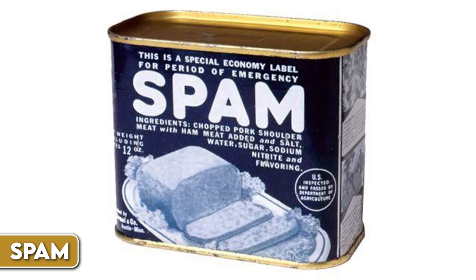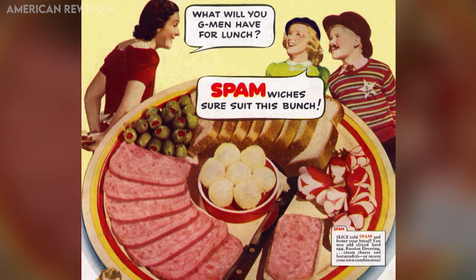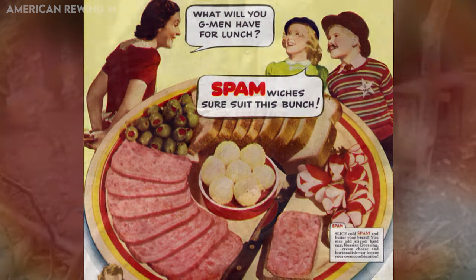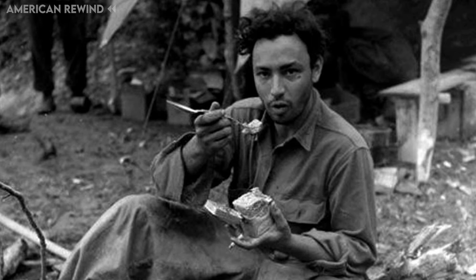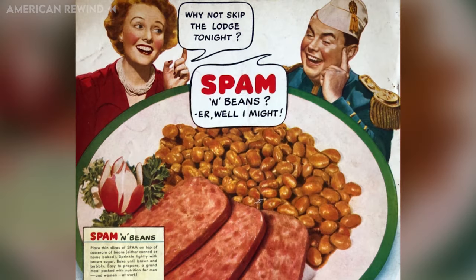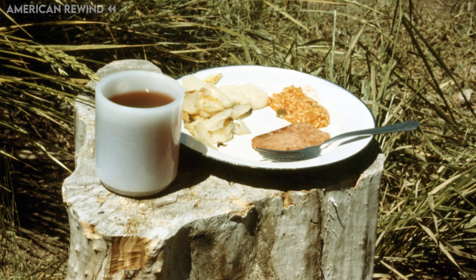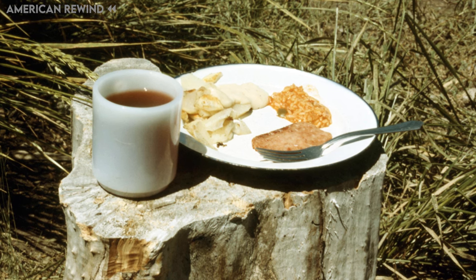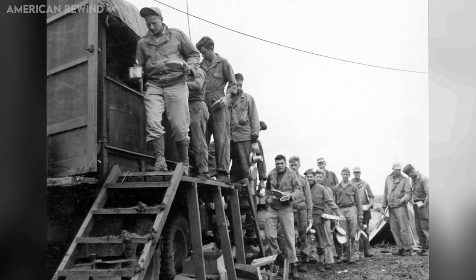Spam, a canned meat product made by Hormel Foods Corporation, became very popular during World War II. It was introduced in 1937 and was made mainly from pork shoulder and ham. During the war, fresh meat was hard to get for soldiers, so Spam was a good alternative because it could be shipped easily and didn't spoil quickly. Soldiers and civilians alike ate Spam because it was affordable and could be used in many different meals. It was so important during the war that over 150 million pounds of Spam were bought by the military. Spam was jokingly called special army meat by American soldiers.